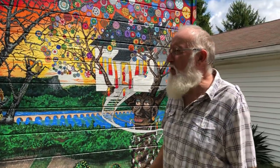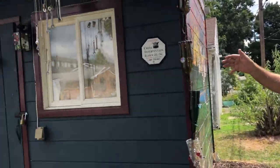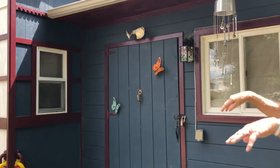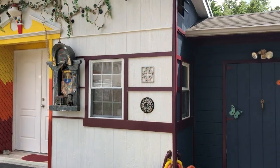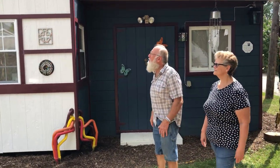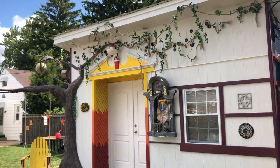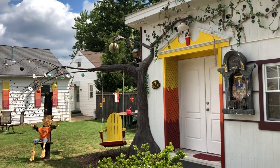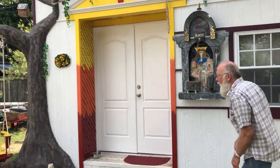My daughter in January passed away. We were down in Myrtle Beach in November, and at the end of November, after our visit with her, we began this project over here. So everything you see here was not here at the end of November. And so it's been work therapy, art therapy, and it continues to grow. I don't know exactly what's next, but over here I've built her a memorial tree — I've never built a tree before.